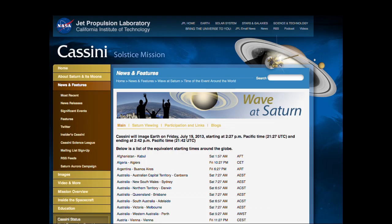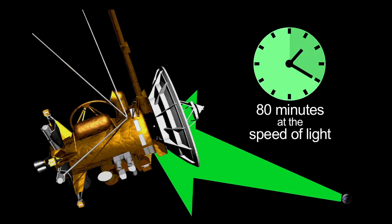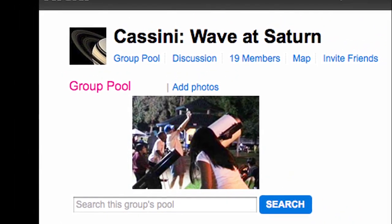You can check out our time zone table to see what time the picture will be taken in your part of the world. The light representing your wave will have an 80-minute trip to the open shutters on Cassini's cameras. Send images of you and your friends and family waving at Saturn.